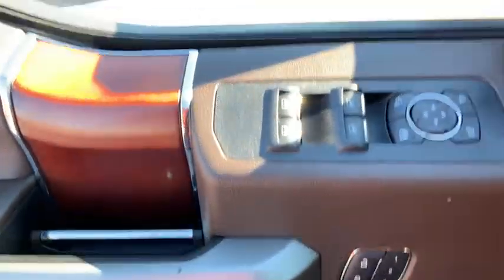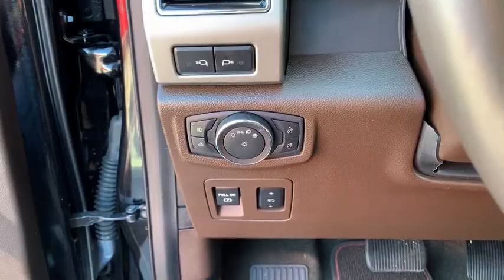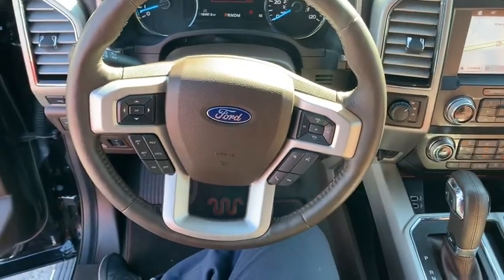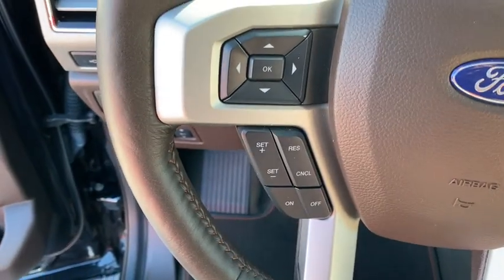Heated front seat, compass, electronic stability control, security system, heated steering wheel, power windows, trip computer, rear window defroster, brake assist, overhead console, tachometer.